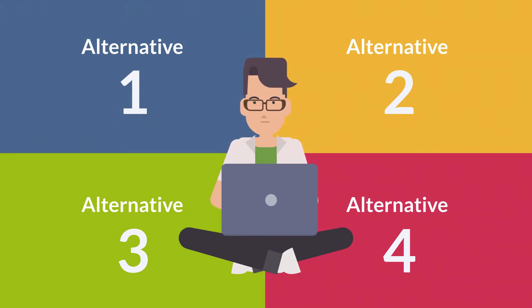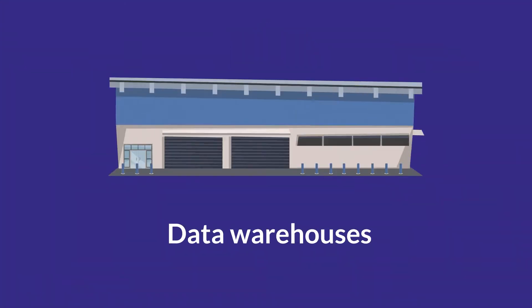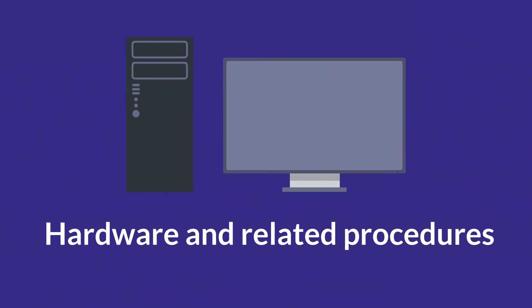Think about what this means for core telecommunications networks, databases, data warehouses, software and hardware, and related procedures.